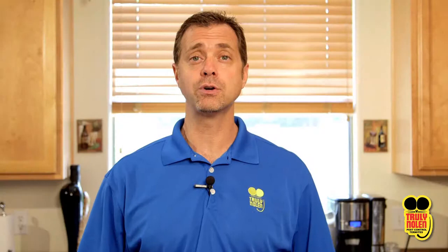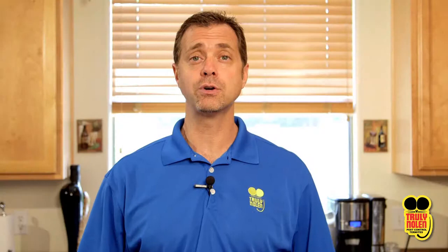One great tip for pet owners is to store and seal your pet's food in plastic containers. It can help to keep roaches out and keep the food fresh.